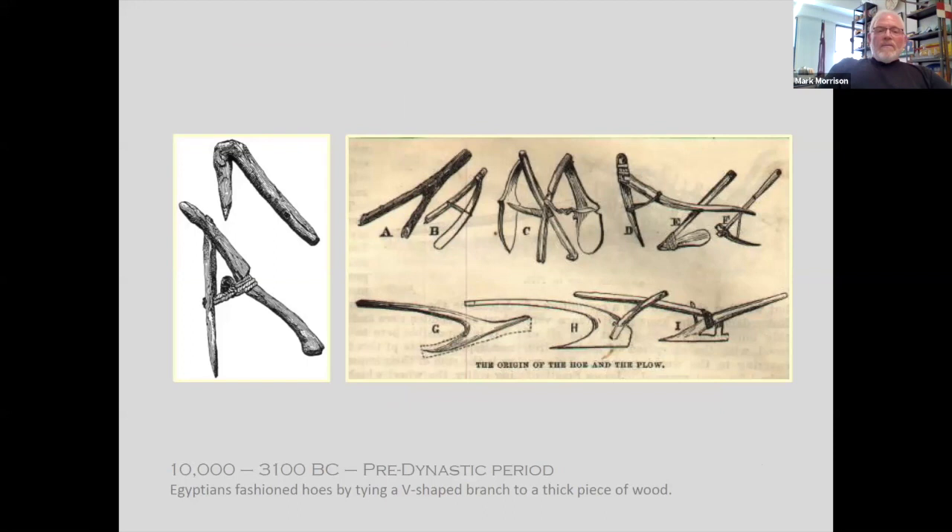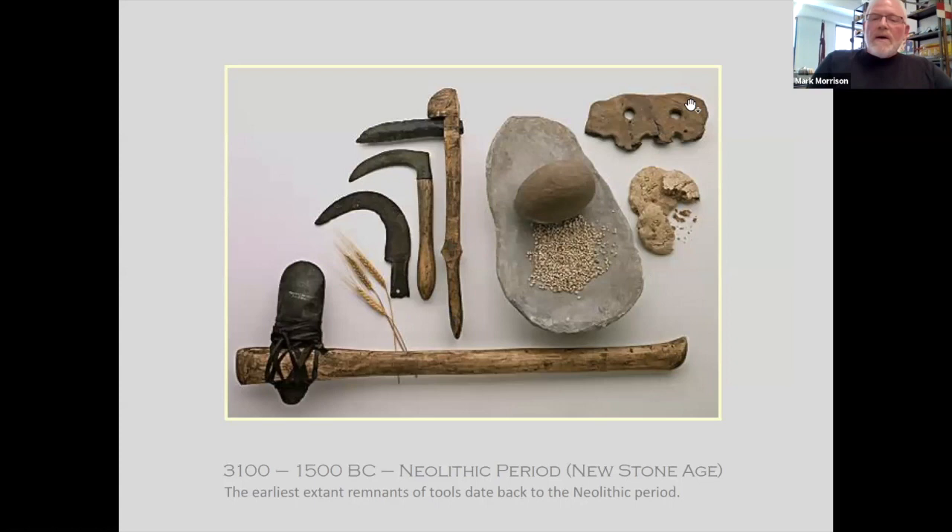More recently in the pre-dynastic period, the Egyptians actually fashioned tools out of wood by tying V-shaped branches together, and they would create divers and hoes and the like to furrow the earth and sow seeds. A little closer, the Stone Age period — now we start having things that look more like tools. Stones were actually honed along with wood to be used in the fields and to grow food for the civilization at that time.